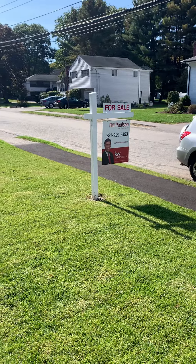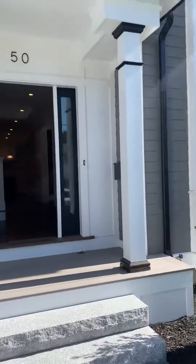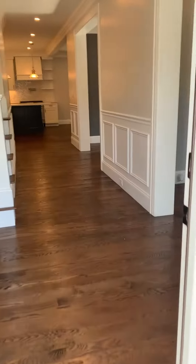Hi, it's Bill Paulson with Keller Williams Realty here at 50 Lee Road. Beautiful new construction home with lots of special touches made by the builder. I'm going to take you in.